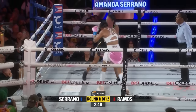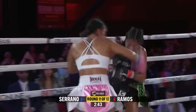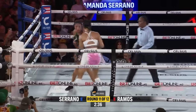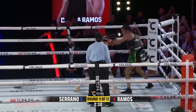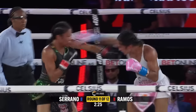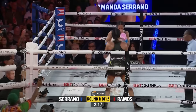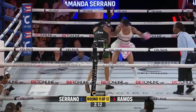They're out on their feet going wild. Round 11 is starting — history in the making. A big left hand from Serrano. The body work, the body work. Serrano is swarming and not giving up on the body work. She keeps continuing to go to it — she knows she hurt Ramos last round to the body. Just walking through whatever Ramos threw there too, going to work with combinations.